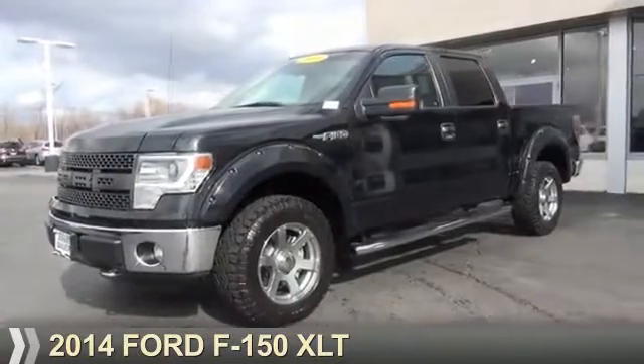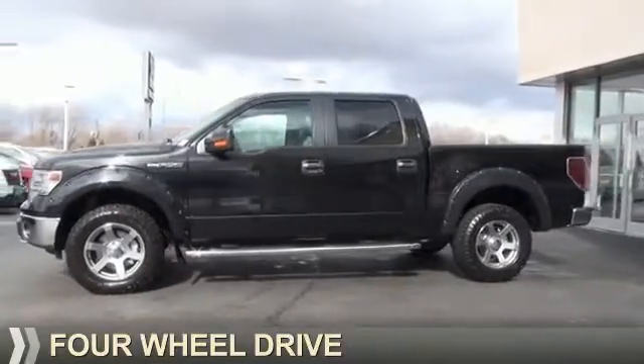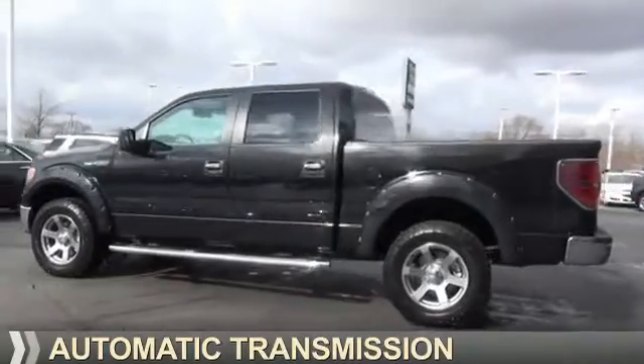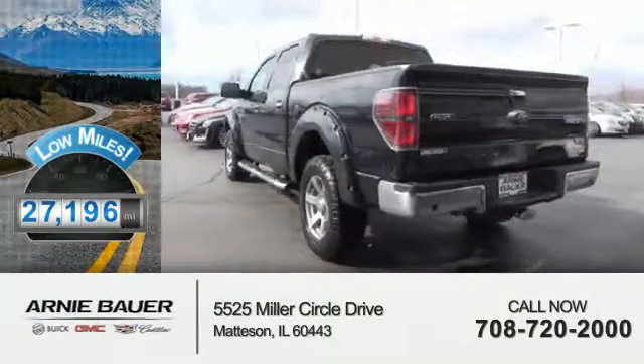Presenting the 2014 Ford F-150. It's powered by four-wheel drive, a five-liter, eight-cylinder engine, and an automatic transmission. With fewer than 30,000 miles, this vehicle has a long road ahead.